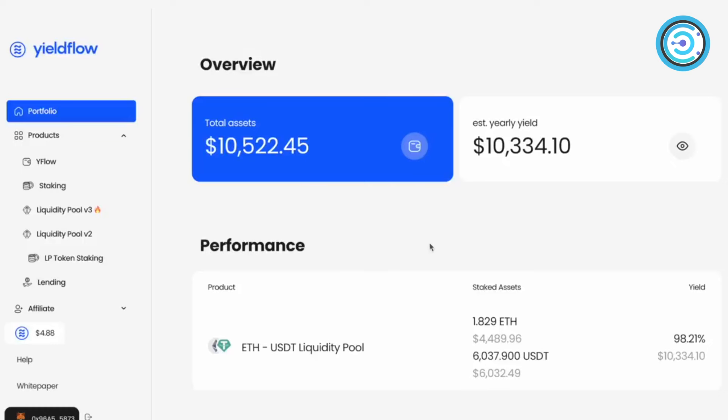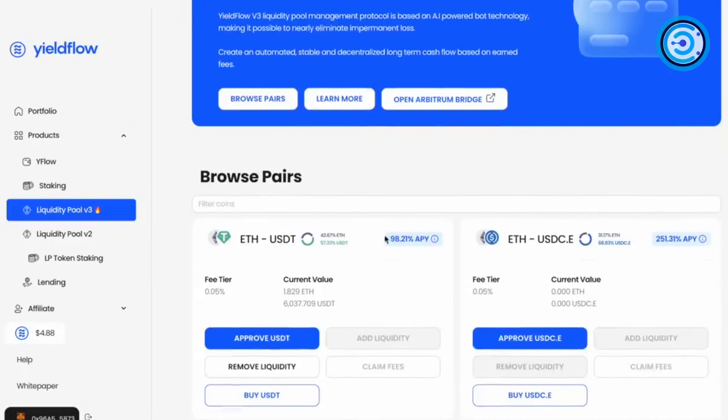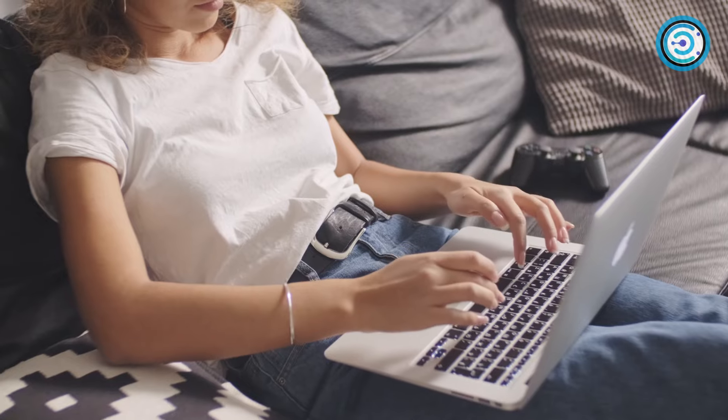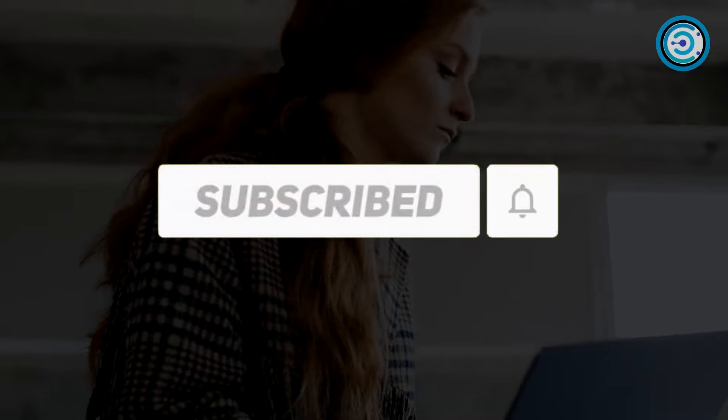I can almost hear you asking about that 140% return promise. Remember, this crypto world is like a roller coaster — the percentages we're talking about are annualized, calculated over a whole year. Drop your raw thoughts below: what do you like about this journey? Thanks for tuning in, don't forget to like, share, and subscribe — we'll see you in the next video!